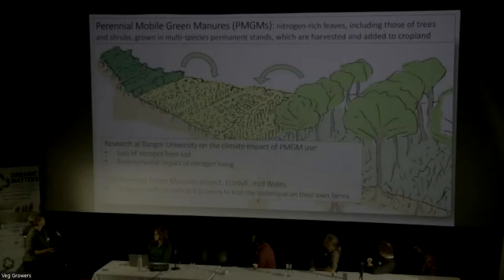The Perennial Green Manures project run by Eco Dovey in mid-Wales has only just started, and that's much more farmer-oriented, trying to get input from actual growers doing it on the ground, rather than just numbers and graphs.